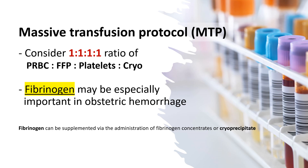Massive transfusion protocol involves a 1:1:1:1 ratio of packed RBC, FFP, platelets, and cryoprecipitate. Fibrinogen may be especially important in obstetric hemorrhage and can be supplemented via the administration of fibrinogen concentrates or cryoprecipitate.